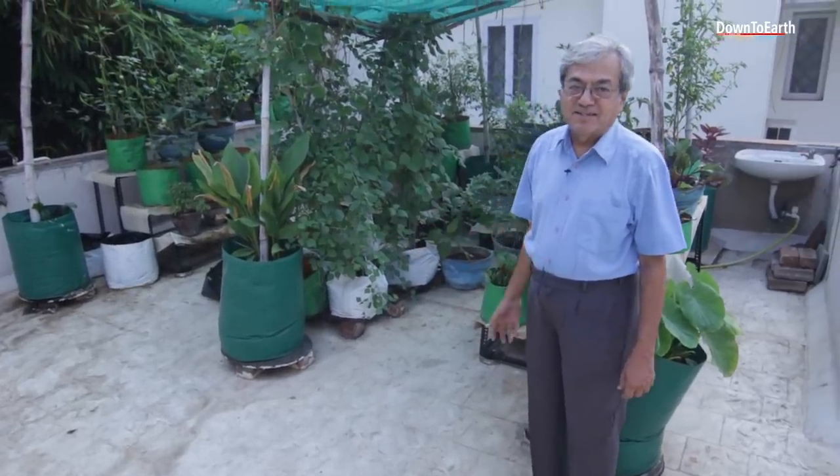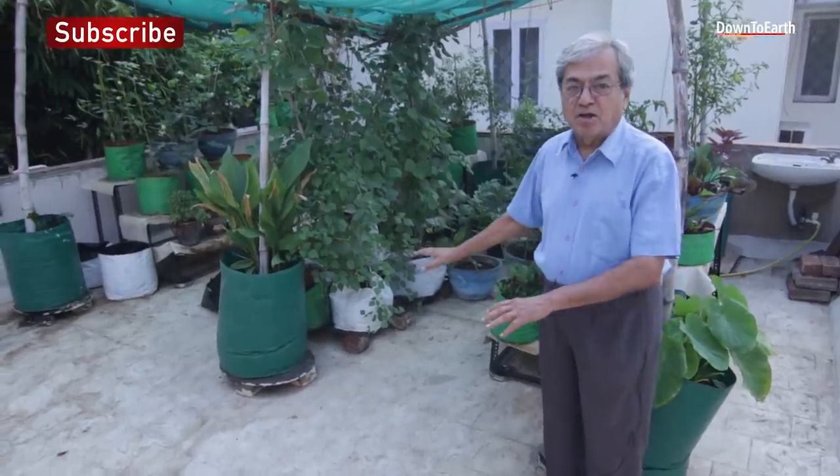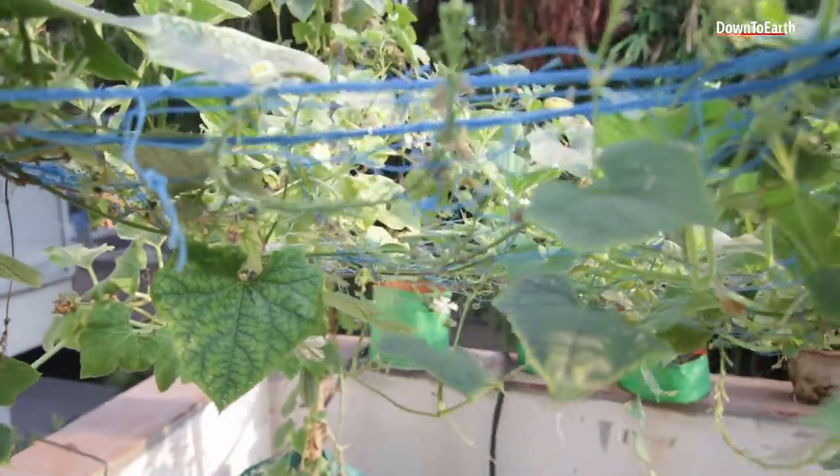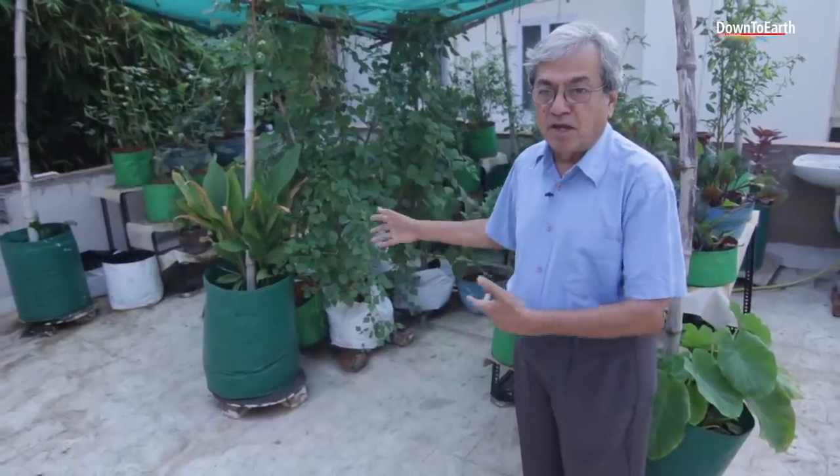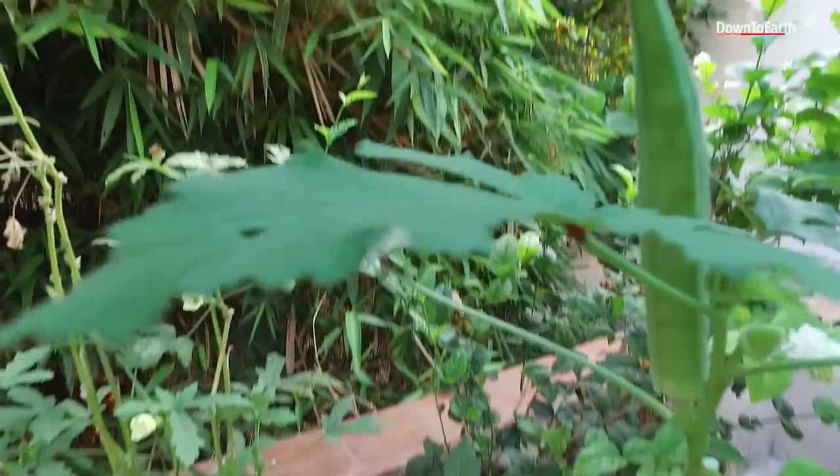Welcome to my terrace kitchen garden. Everything is grown organically. I told you about my biogas — I generate organic manure, and I use that organic manure here for growing vegetables.